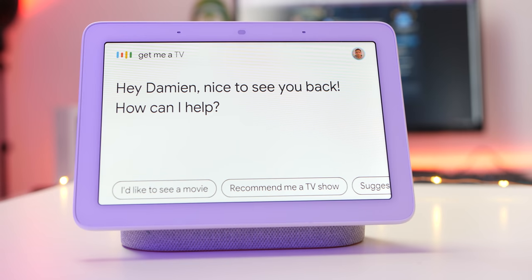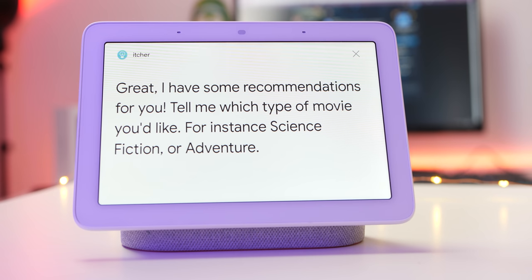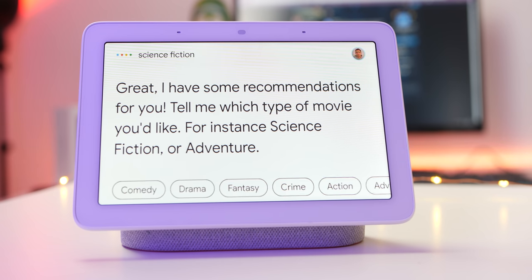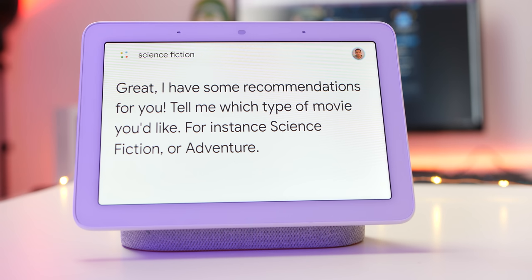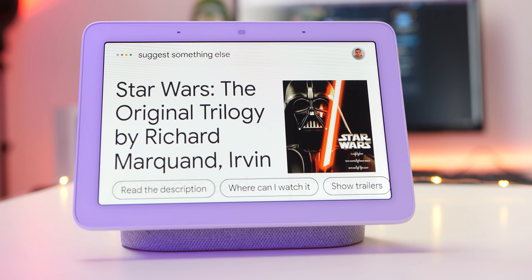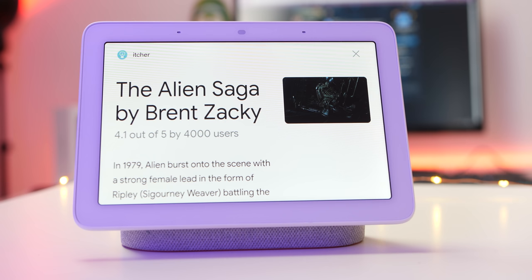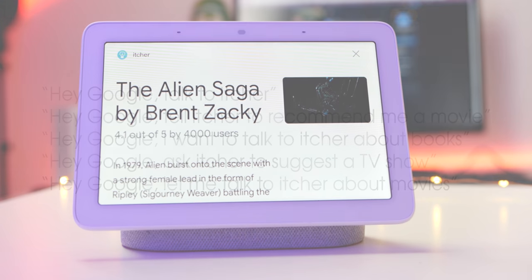Itcher is a great recommendation tool if you struggle to find TV shows, movies, video games, books, and even music that you're interested in. All you need to do is create an account, rate a few of your favorites, and then ask Itcher for inspiration — it will serve up what it thinks you'll be interested in based on your previous ratings. I found that three out of five recommendations are actually really good, which is way better than simply browsing aimlessly for something to watch or play. Just ask your Google Home one of the on-screen commands to get started.